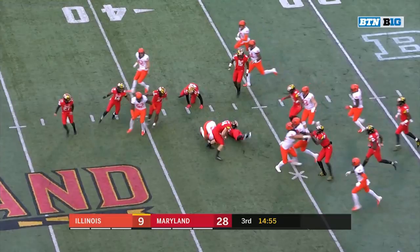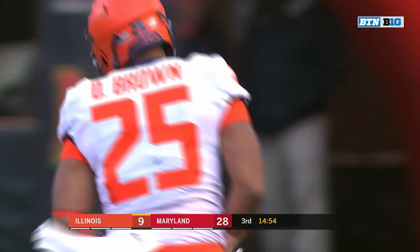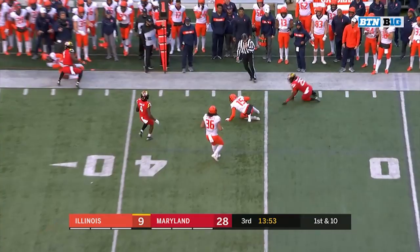Dre Brown with a nice return in the first half, and here he's going to give Maryland pretty good field position out across the 35. Bush pumps and fires — he's got the first down. Boy was that needed. Three of nine now on third downs today for the Fighting Illini.